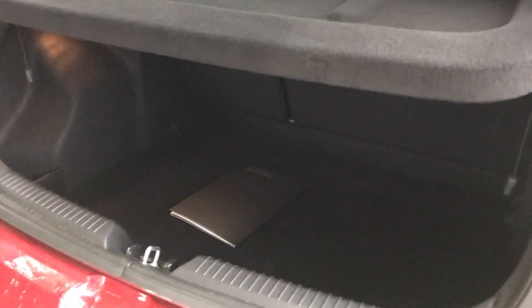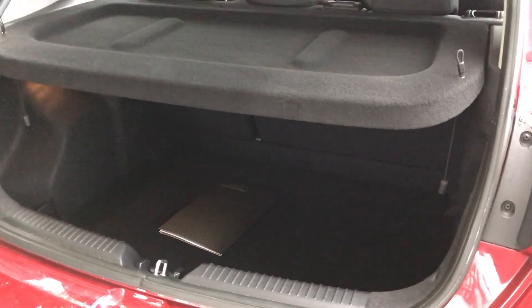As you'd expect, a nice big boot as well with a 60-40 split on the rear seats.